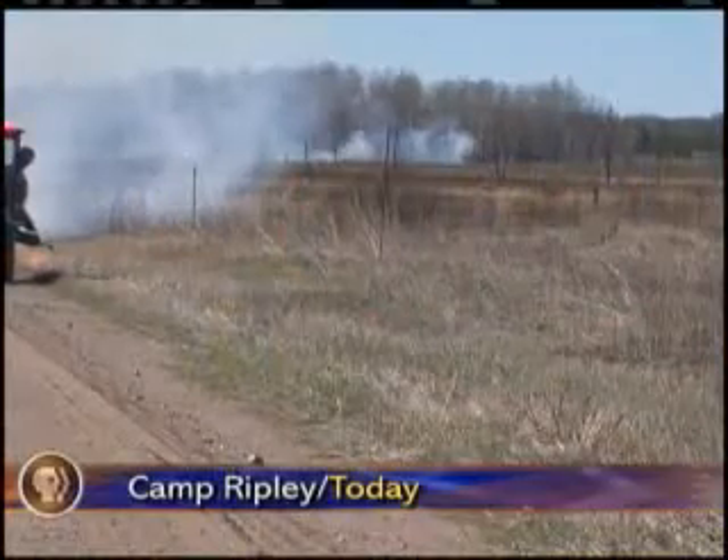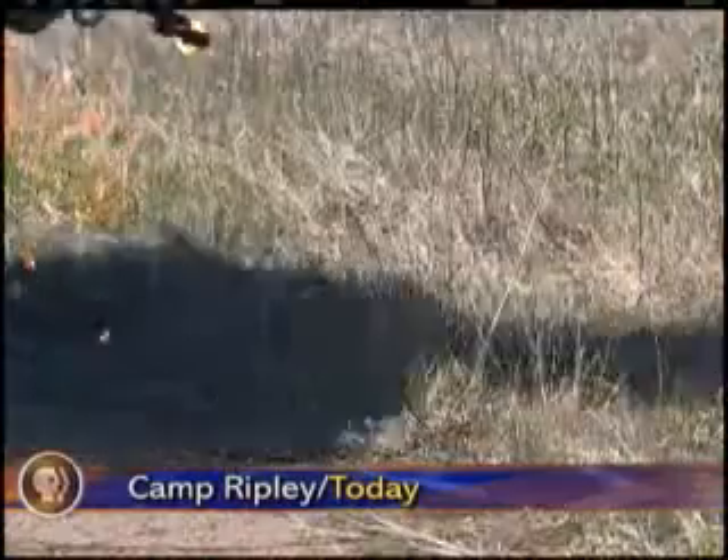Smoke billowing near Baxter today came from a controlled burn on Camp Ripley grounds. Each spring, the camp reduces fire hazards by burning 15,000 acres.